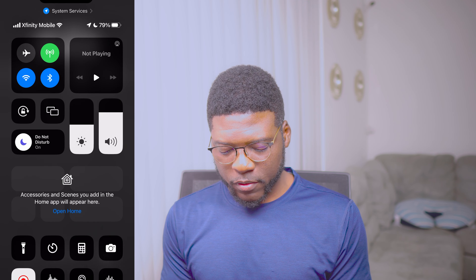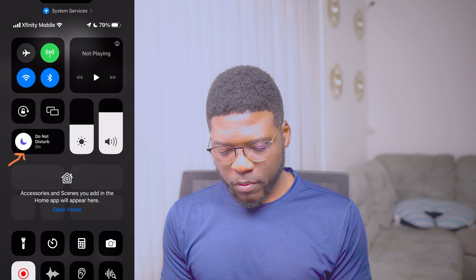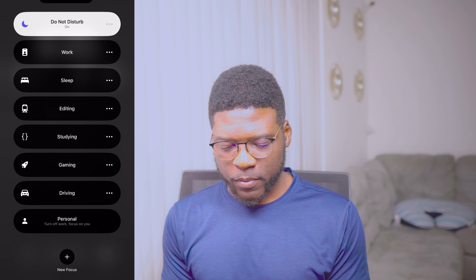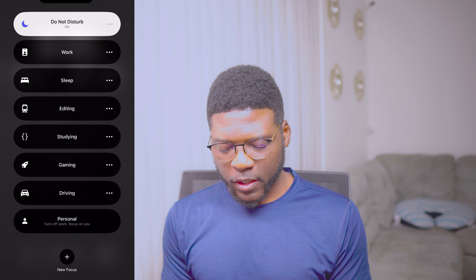This is my iPhone 14 Pro Max. If I slide this down, you can see I'm recording my screen and I'm on do not disturb mode. I have a couple of focus modes I've already set up — I have the focus for work, sleep, and when I'm editing videos, something like that.